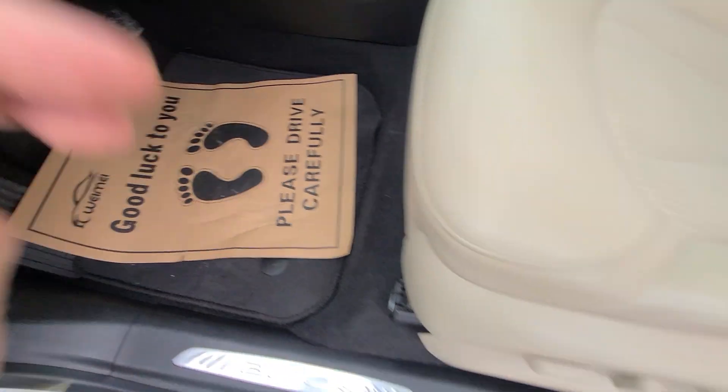3,500 miles — 2,728 on the clock — with a full tank of gas. Heated seats, interior is spotless, non-smoker.